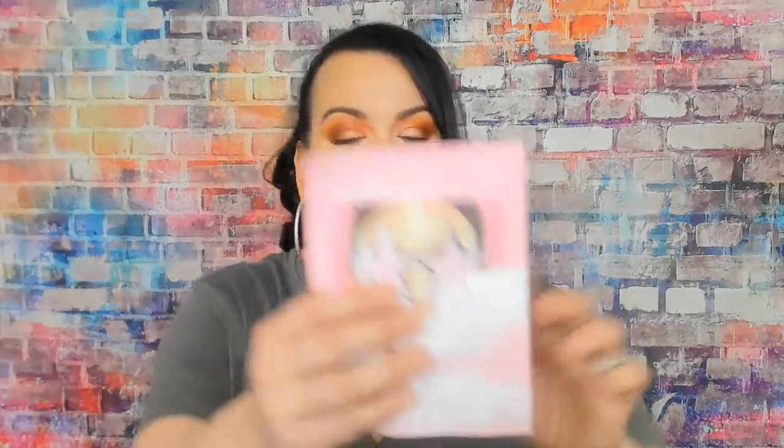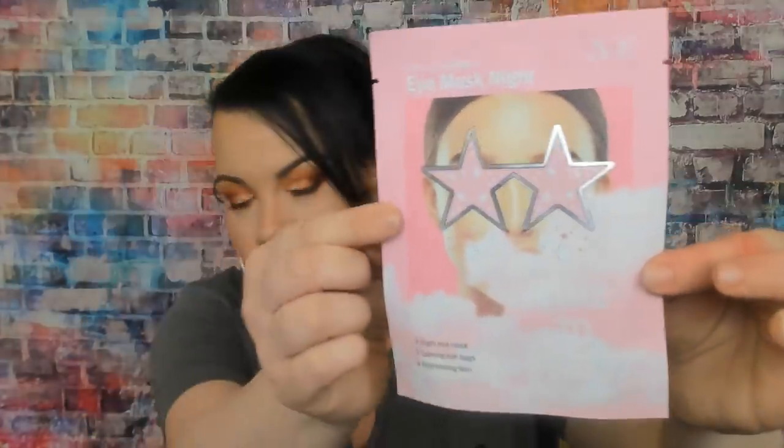The first thing I'm pulling out is this eye mask — it says 'Time to Party, Night Eye Mask' for combating eye bags and brightening skin. They're two little stars that you put right on your eye. I don't think I've ever tried anything like that. This would be about $3.